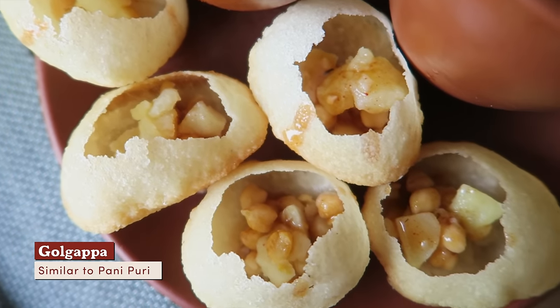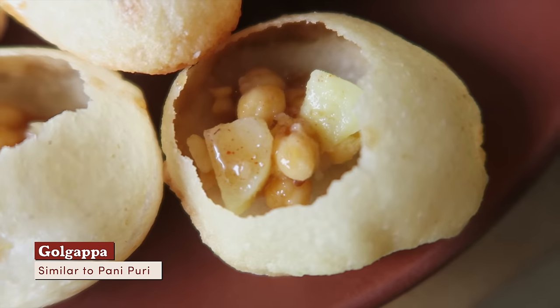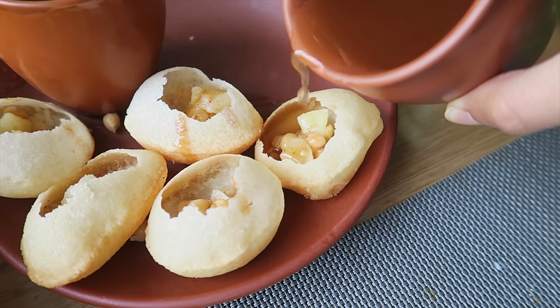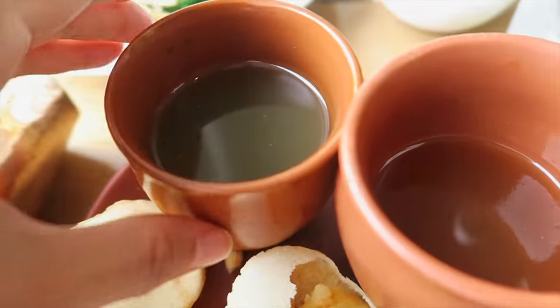Called golgapa, you fill these hollow balls with flavored water. Each one contains chickpea and potato. The water in this cup, I assume, has tamarind in it. Enjoy in one bite — otherwise there might be a waterfall on your pants. The sauce in this one is a little sweet. Let's try the green sauce. It smells peppery, but then it tastes refreshing.